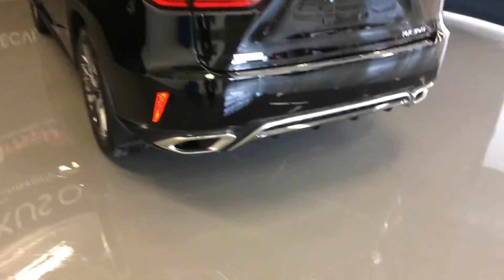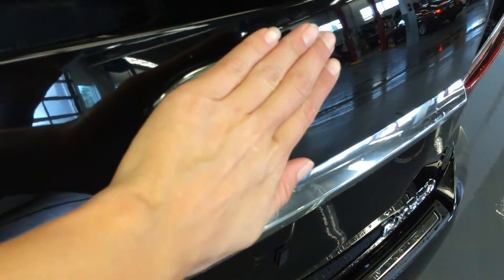Backup sensors. Dual exhaust. F-Sport badging. Remote trunk release — you also have a hands free feature where you just put your hand on top of the emblem and it'll open up for you. There's also a button you can press to open it.